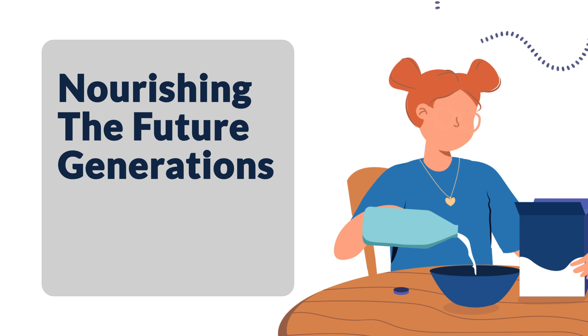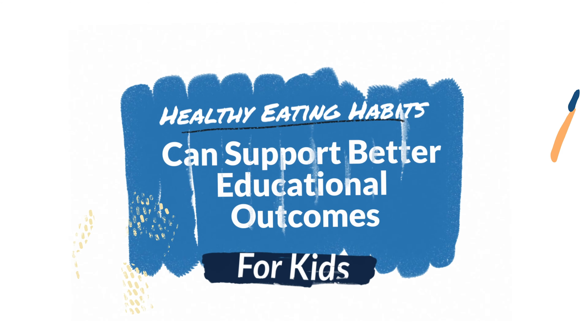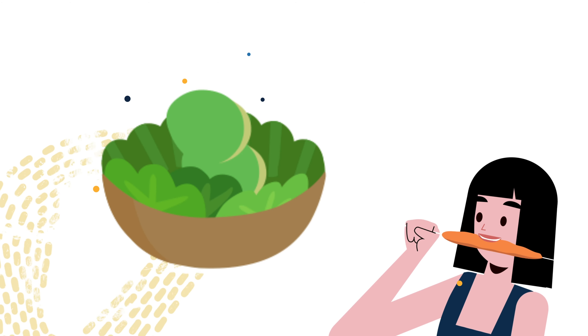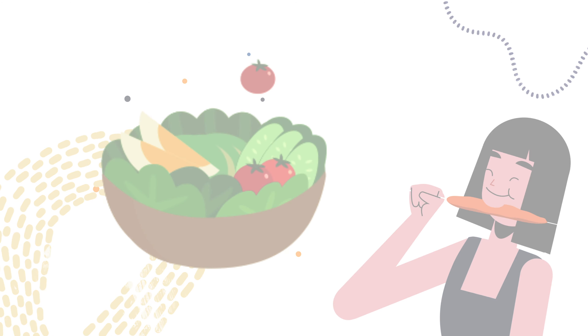We believe every child deserves healthy meals and snacks while in care environments. Research clearly shows that healthy meals and snacks support better educational outcomes, increased ability to focus, and helps establish healthier eating habits early in a child's development.